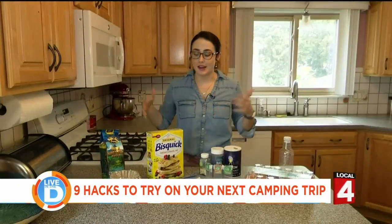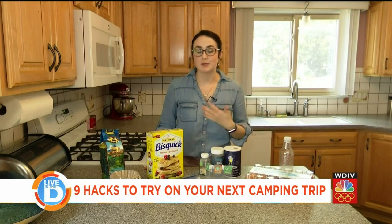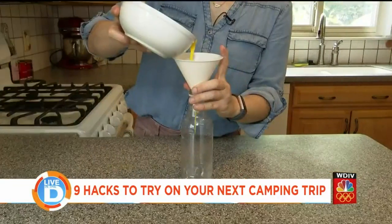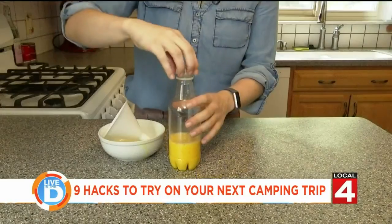For breakfast the next morning, it really helps to prep before you leave — this really helps with all cooking. For instance, you can scramble your eggs beforehand and transport them in an old water bottle. This saves both space and utensils.